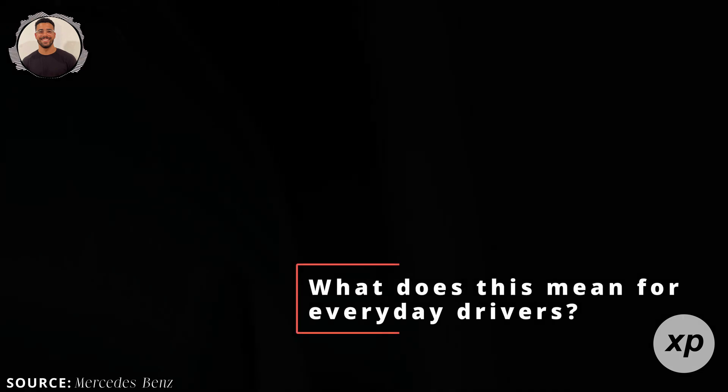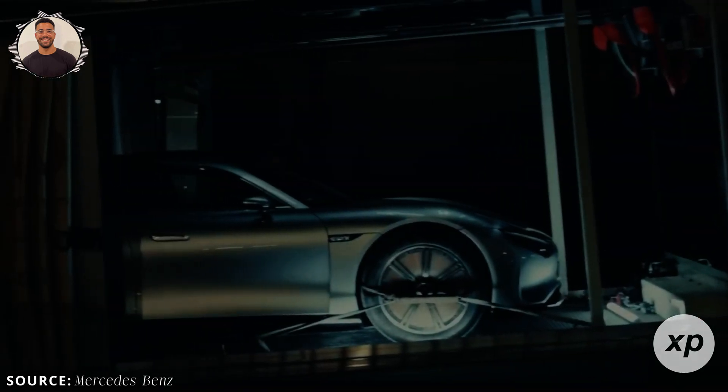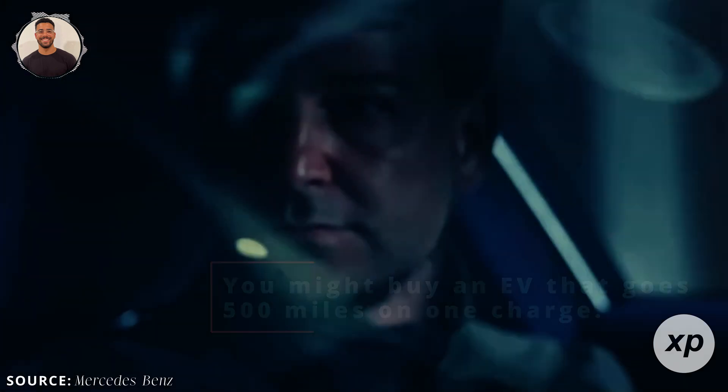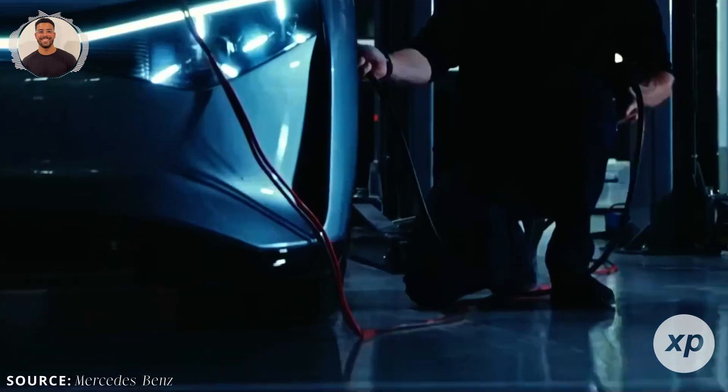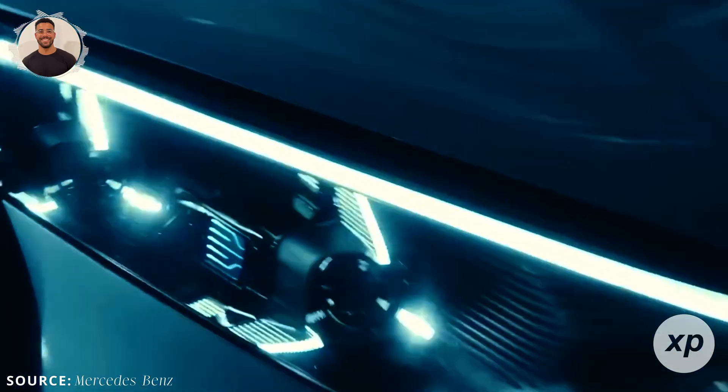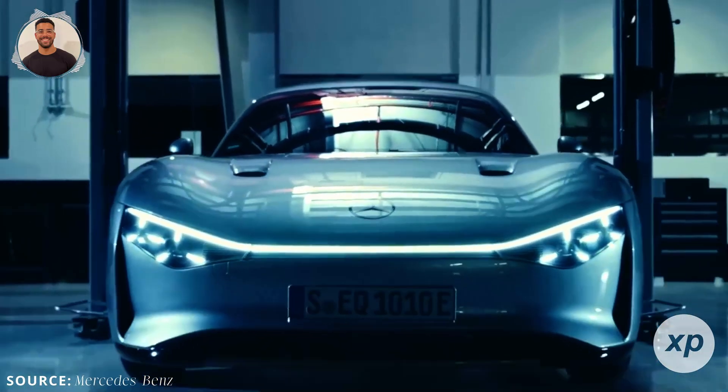What does this mean for everyday drivers? If Solstice works as promised, you might buy an EV that goes 500 miles on one charge. Your car might weigh less and cost less over time. With fewer charging stops, long trips become less stressful, and charging infrastructure might not need to be everywhere, lowering costs and easing concerns.